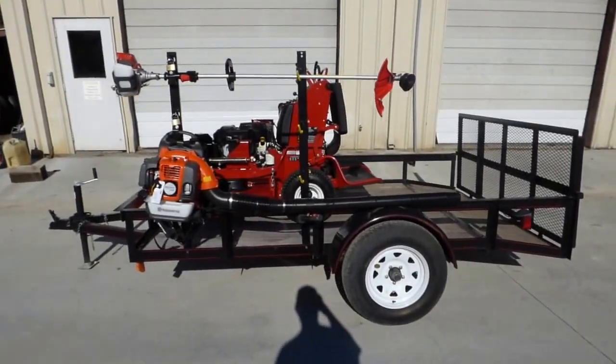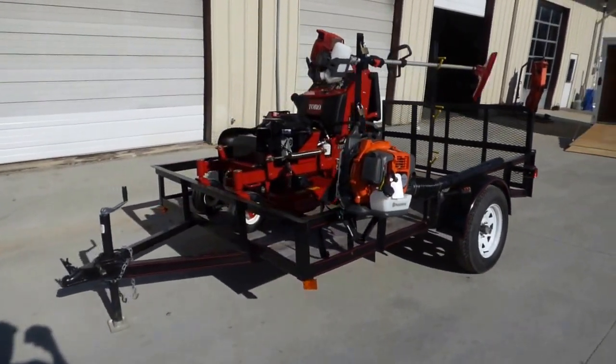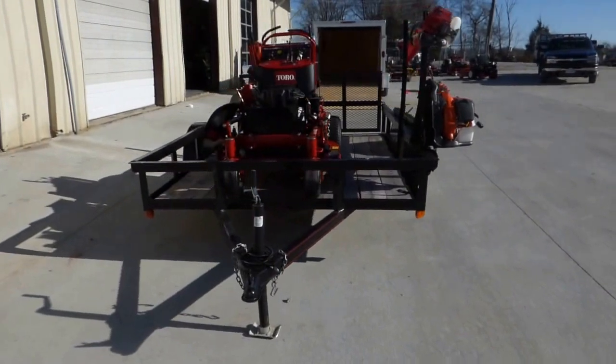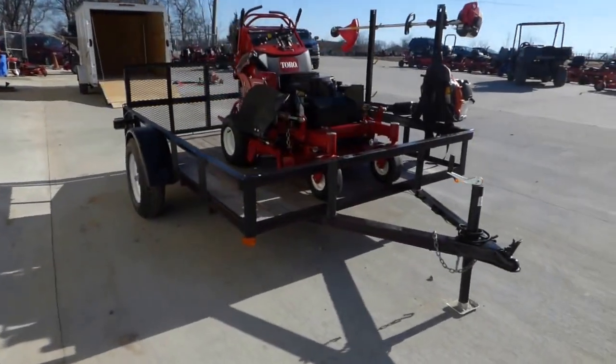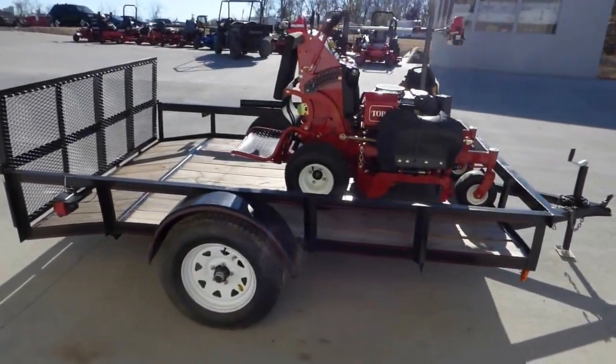This is a Toro Grandstand Utility Trailer Package. It features the Toro 36 inch Grandstand, 5x10 utility trailer with pressure treated wooden flooring, a dovetail drop gate, and a set of string trimmer racks that holds three.